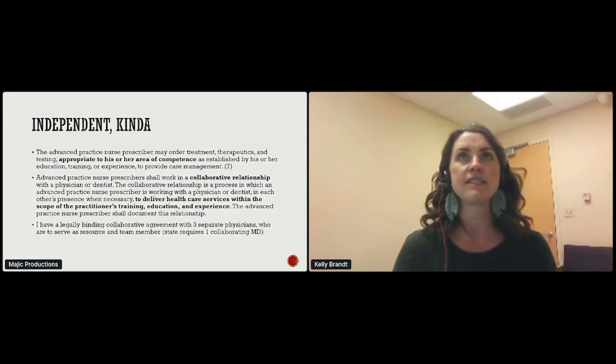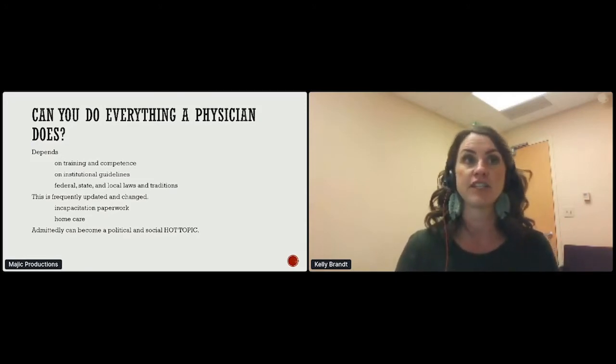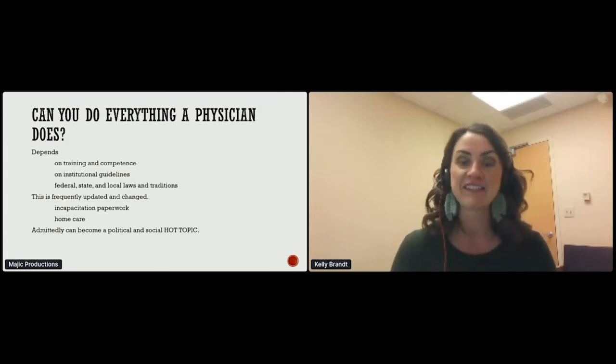I don't think this is very different from physicians, because physicians when they have questions ask other physicians. Can you do everything that a physician does? Kind of. Depending on my training, my competence, and the institution I work for, along with Medicare CMS guidelines, I can practice fairly independently. Recently, laws have been changed so I am now legally able to sign incapacitation paperwork and order home care. Admittedly, this is a political and social hot topic.